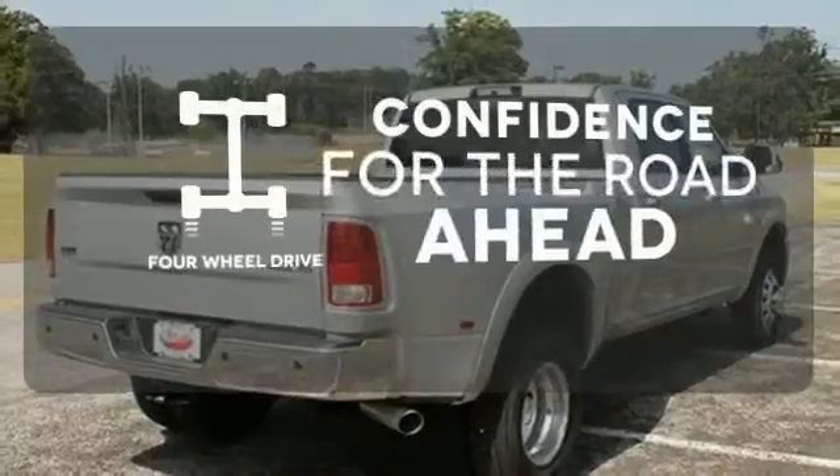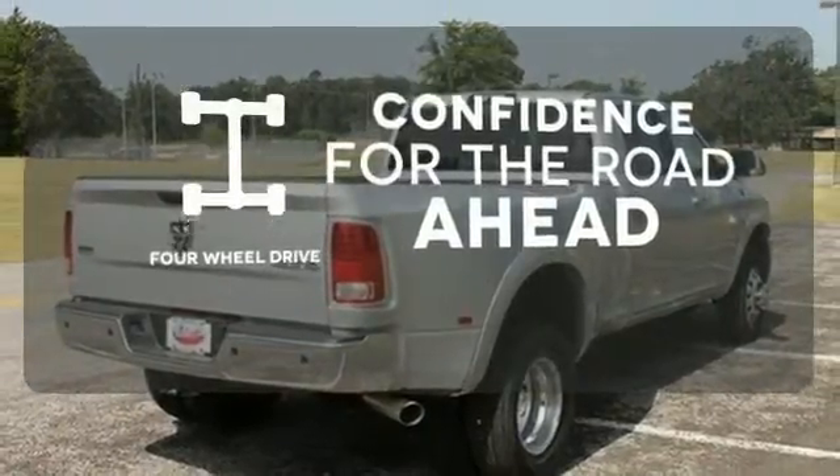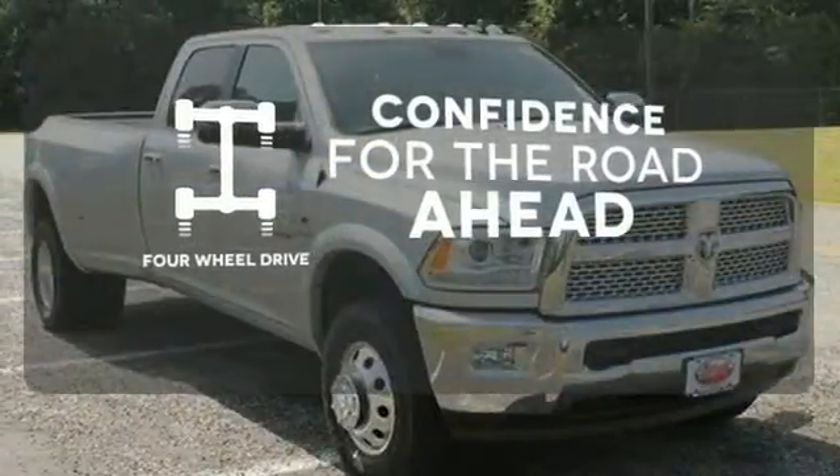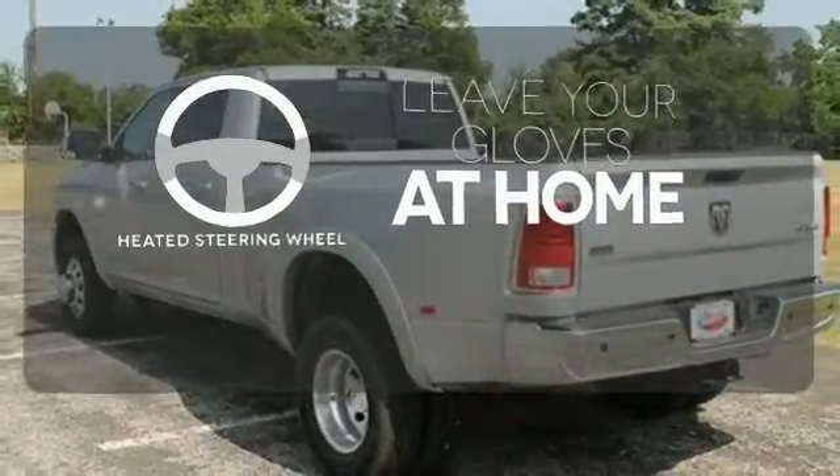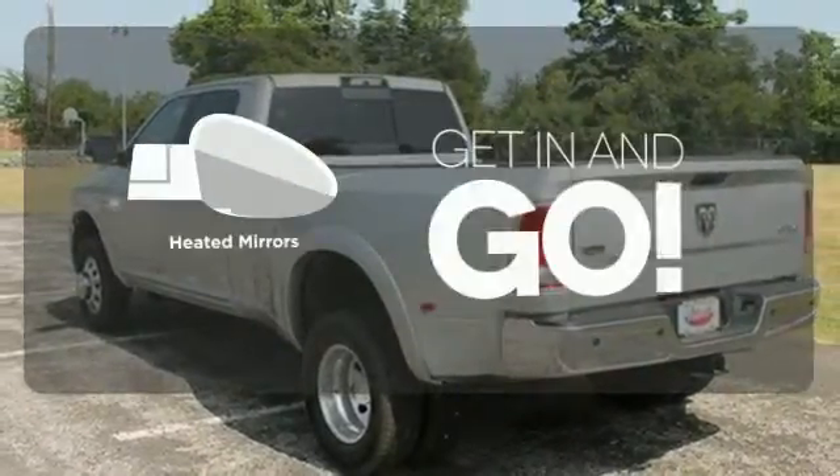You wouldn't head to the job site without all the right tools. Be prepared with four-wheel drive. Leave your driving gloves at home, thanks to the heated steering wheel. Heated mirrors improve visibility in frosty weather.